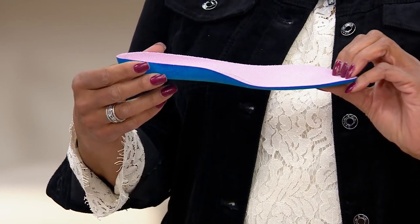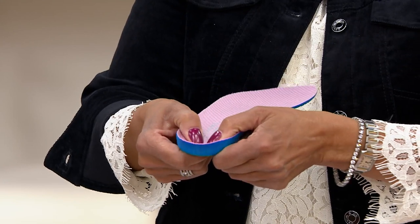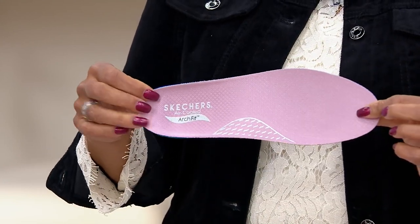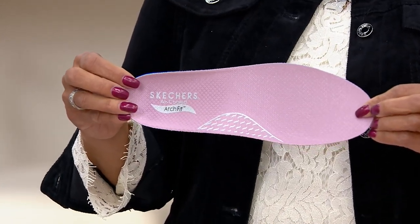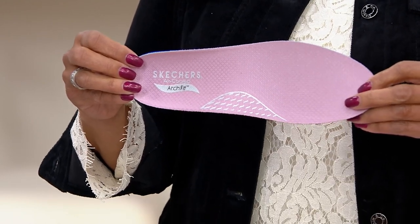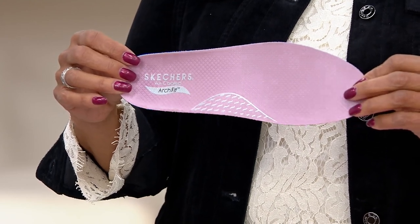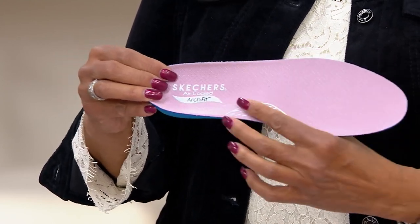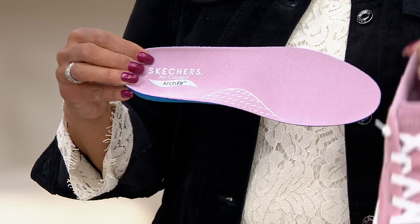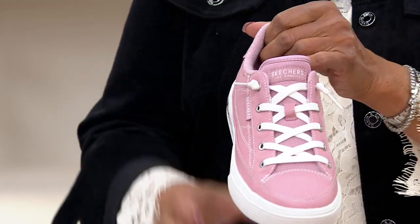The footbed is removable — you can see we created it to really support that arch. I'm not someone who originally thought I needed arch support, but the Arch Fit technology is now in my running shoes too. I wear it as much as I can because I feel so much more aligned, my posture is better — it just makes me feel so much better.